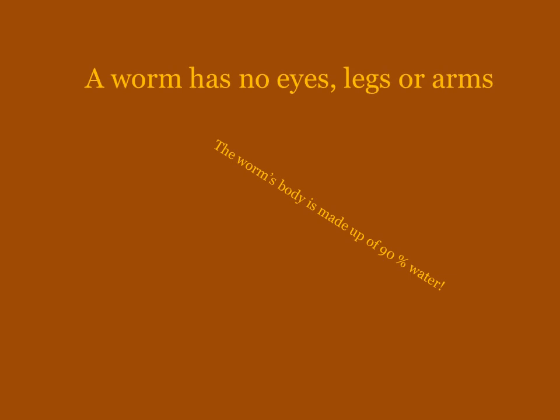The reason why a worm will dry out and die is because their body is made up of 90% water. That's typically why you see worms after it has rained, or if it's going to rain you might see them on the sidewalk. The reason why they slither along like a snake is because they don't have arms, legs, or eyes, so they feel their way to get around.